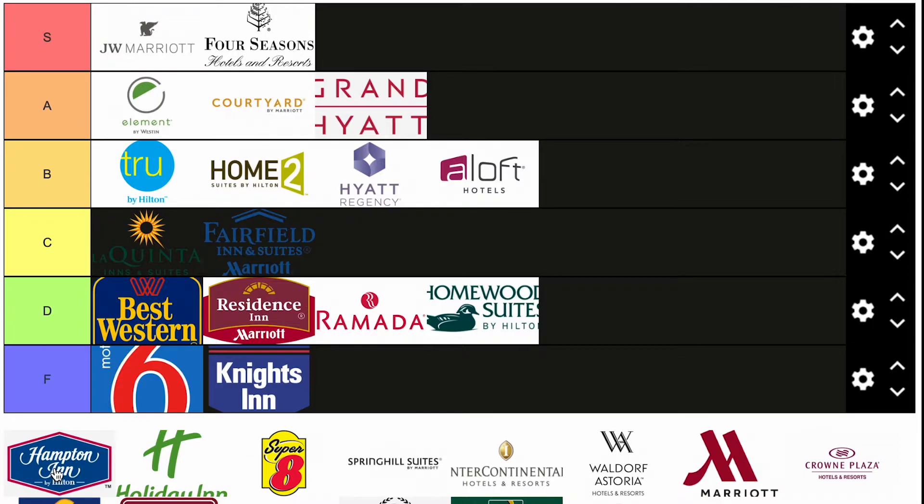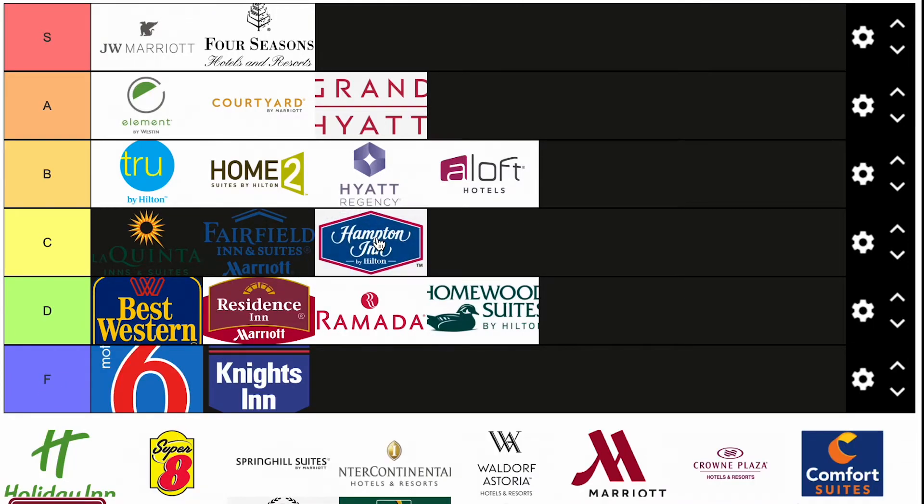Hampton Inn. I'm going to put these in C, only because I've seen really good Hampton Inns and really bad Hampton Inns — there's no in between for me. They've been doing a lot of remodeling, a lot of brand new Hampton Inns, but there's a majority, especially in towns off the freeway, that need some TLC. So Hampton Inn in C tier.